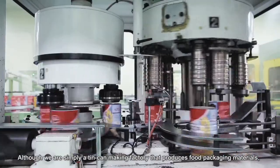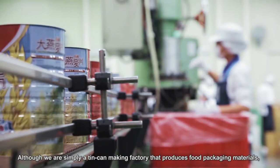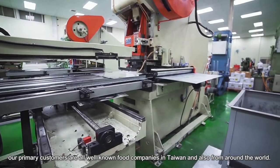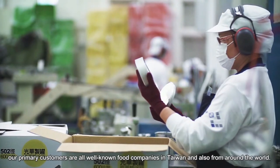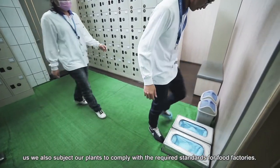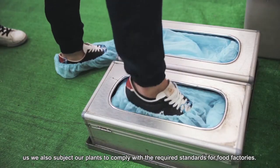Although we are simply a tin can making factory that produces food packaging materials, our primary customers are all well-known food companies in Taiwan and from around the world. Thus, we also subject our plants to comply with the required standards for food factories.